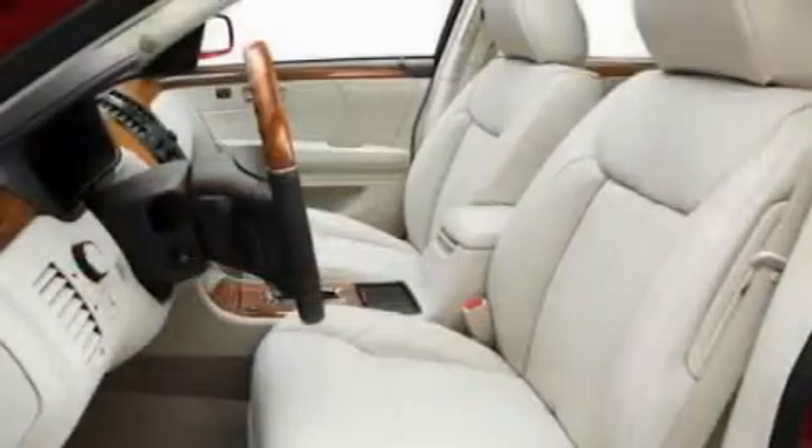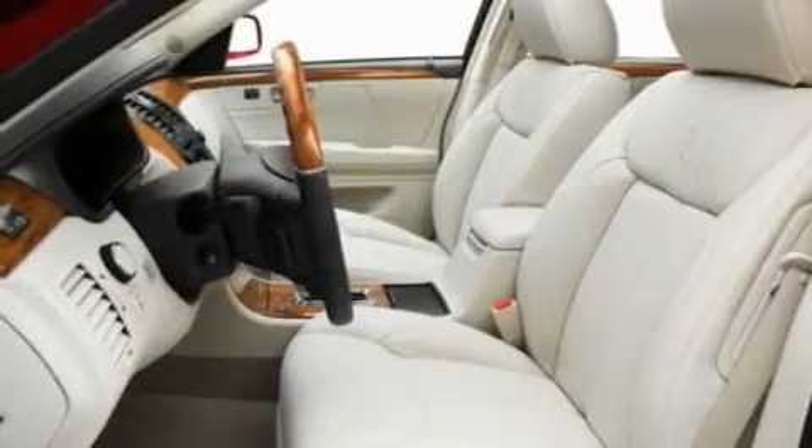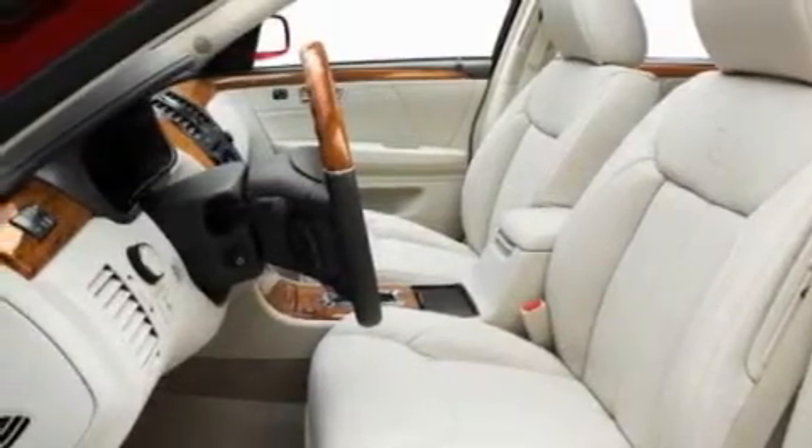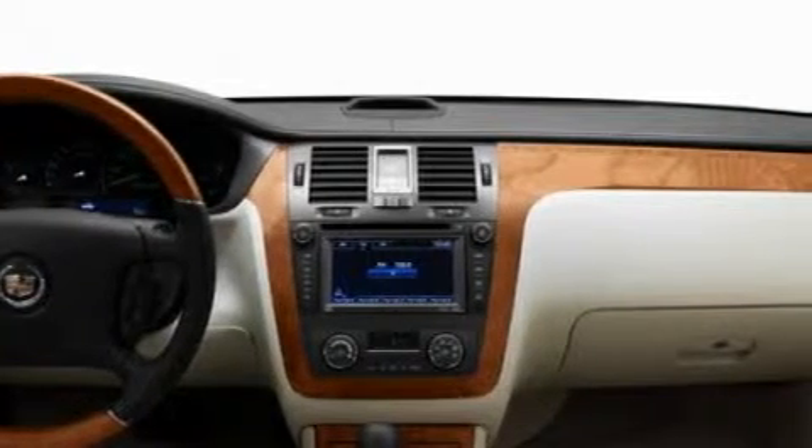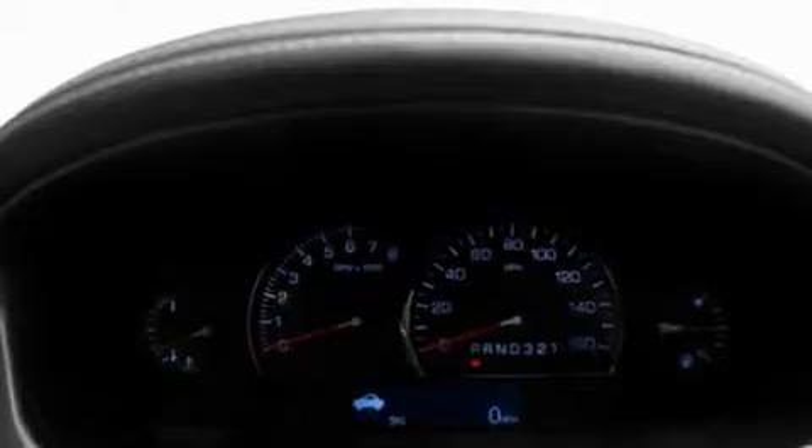Its top features include a heated steering wheel, memory settings for the driver's seat positions so you can recall your favorite position with the push of one button, Bluetooth cell phone integration, a CD player which can read MP3s, leather seats, and an air suspension.